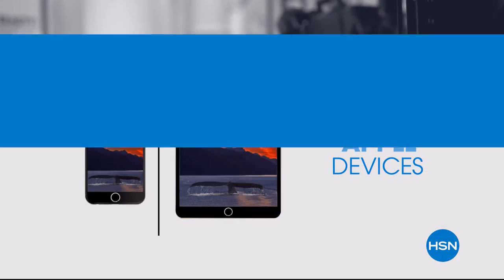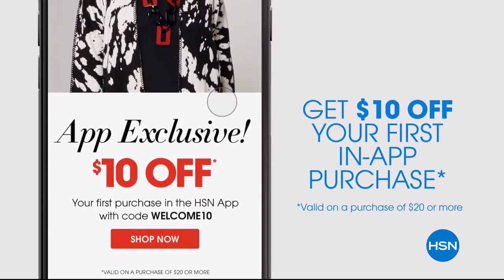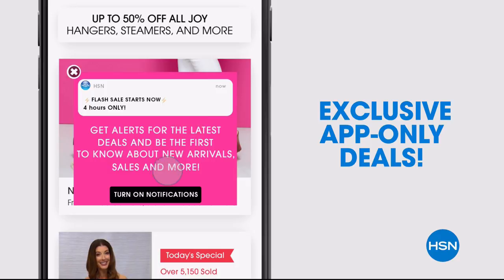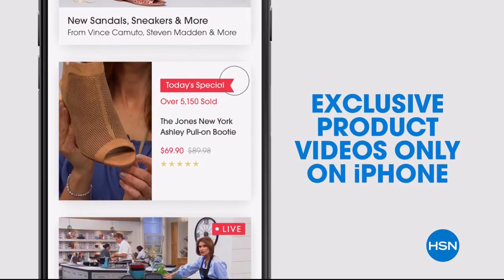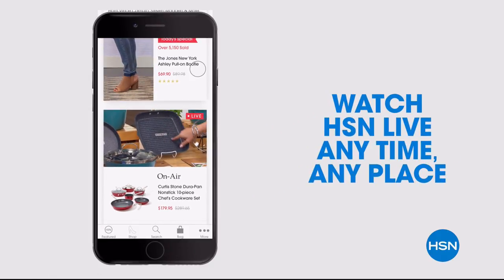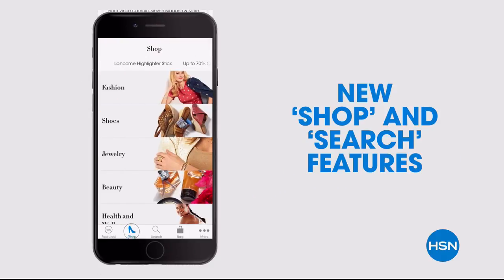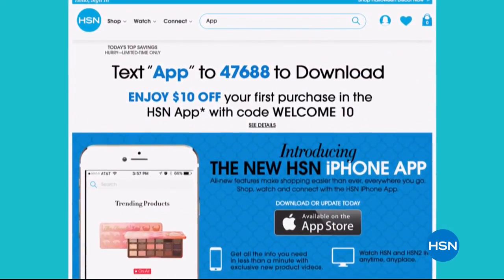Don't miss a thing with the HSN app, available on Apple and Android devices. Get ten dollars off your first in-app purchase with code WELCOME10. Opt in to push notifications for early access to exclusive app-only deals. Shop faster with exclusive new product videos, watch HSN live anytime anyplace, and use the new shop and search features to find your favorites. Search 'app' on HSN.com to download.